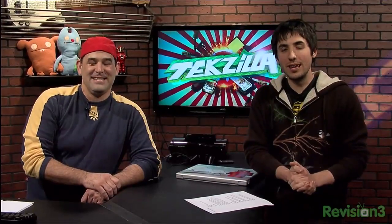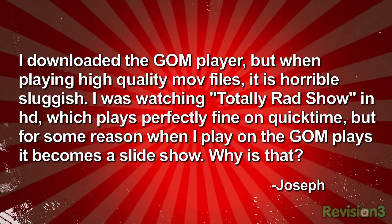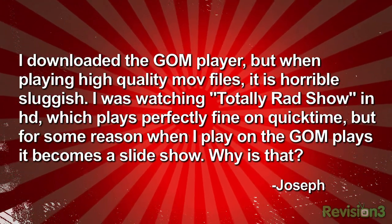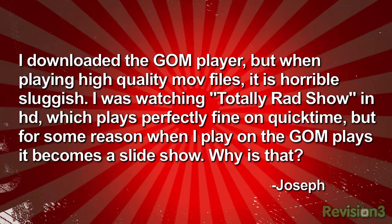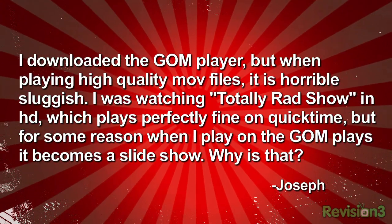First email from Joe. He writes: I've downloaded the GOM player, but when playing high-quality MOV files it's horribly sluggish. I was watching the Totally Rad Show in HD, which plays perfectly fine on QuickTime, but when I played it on GOM player it becomes a slideshow. Why is that? Basically, it's an issue with having an optimized codec running inside the GOM player. GOM is a free media player for Windows that supports a bunch of codecs. According to the developers, GOM relies on DirectShow filters, which are part of Windows, to play QuickTime files.